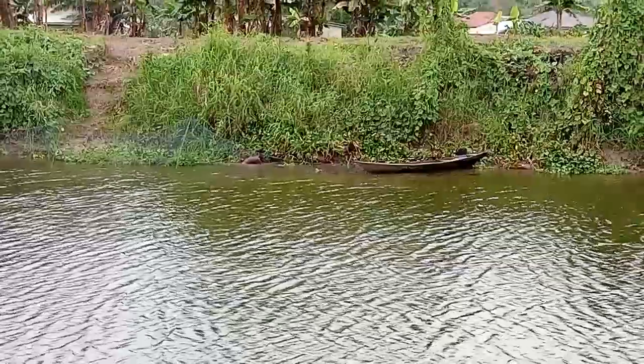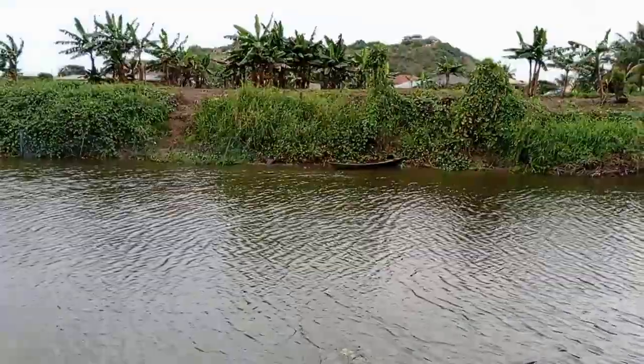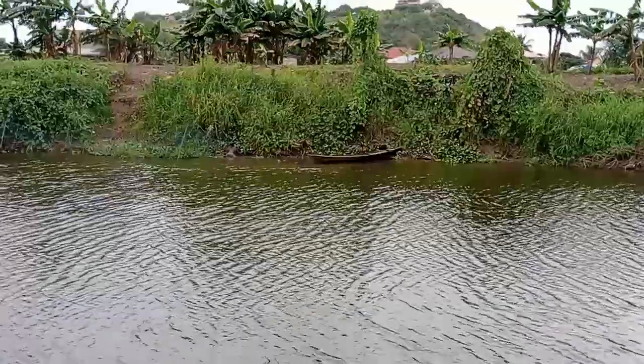The Ouija river is also a source of employment for so many people because people fish in the Ouija river.